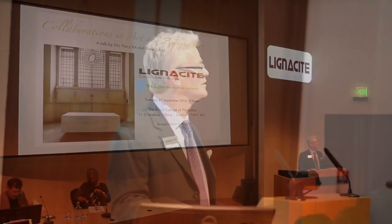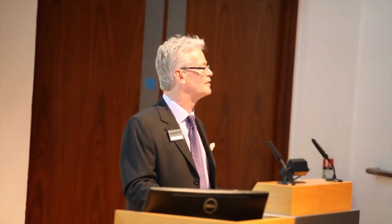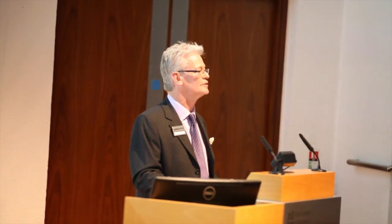My name is Giles Duleveni, I'm part of the Lignocytes team, and I just want to extend a very warm welcome this evening. This is our 13th lecture in the series, and it's very nice to see some old faces and lots of new ones as well.